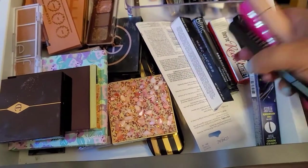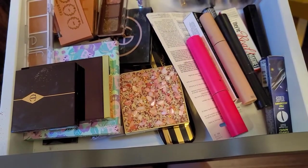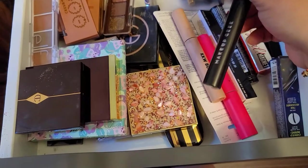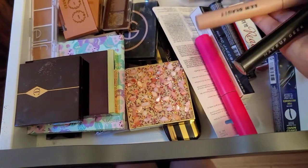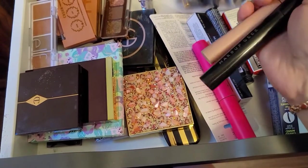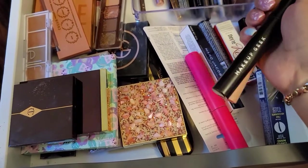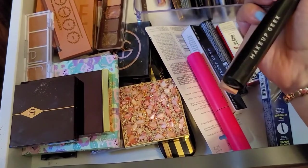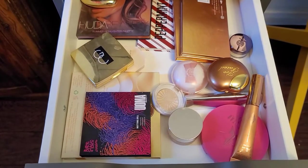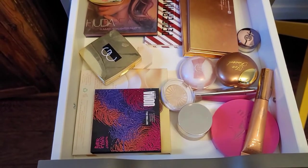For mascaras, I have a bunch in here. I think I'm gonna stick with Makeup Geek and KKW for this week. I'm trying to finish the Makeup Geek one — it's almost over — and the KKW I still have a bunch of, but I definitely want to keep using it.